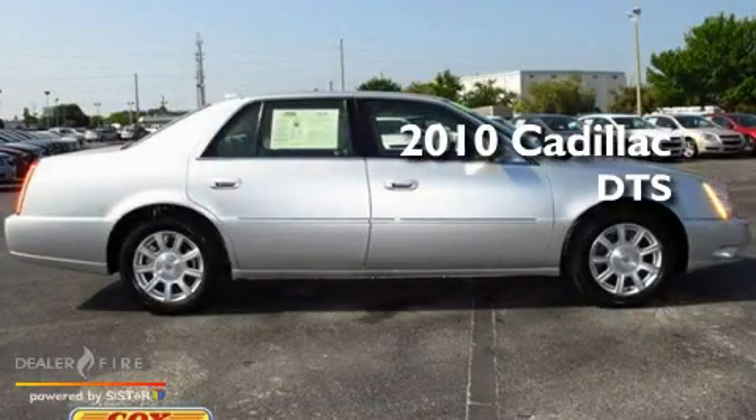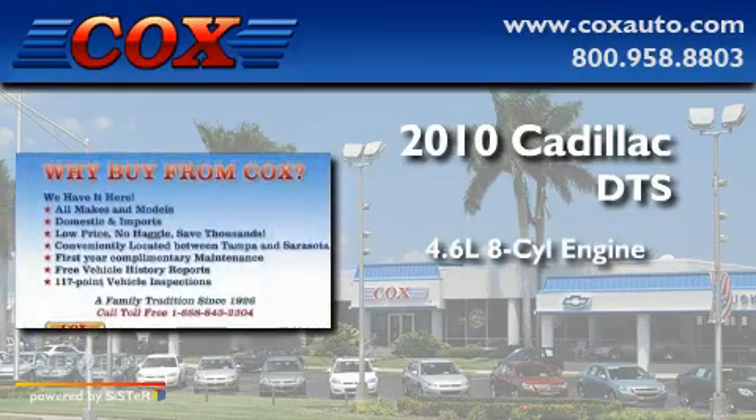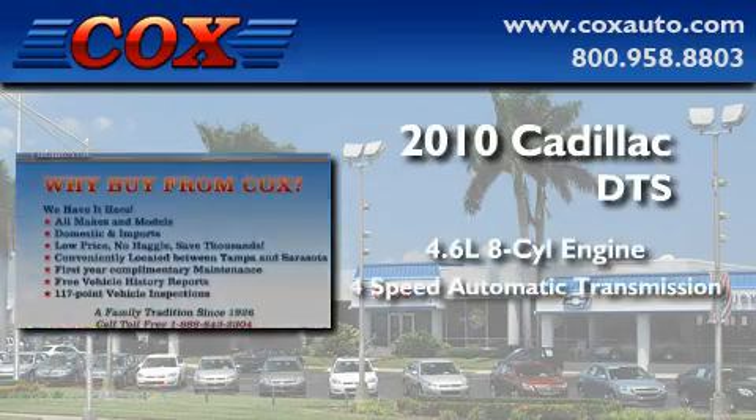This is a 2010 Cadillac DTS. It features a 4.6-liter, eight-cylinder engine and a four-speed automatic transmission.